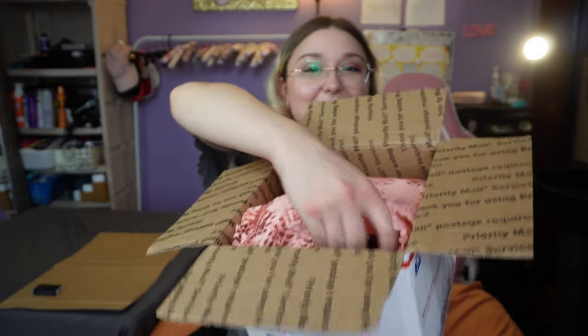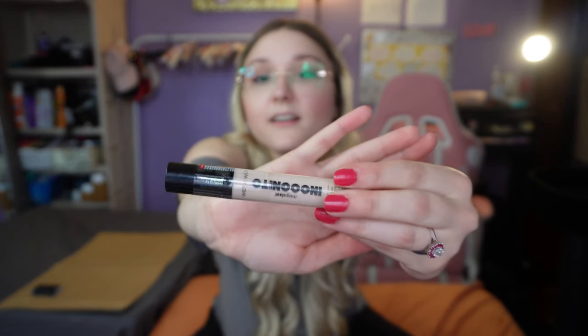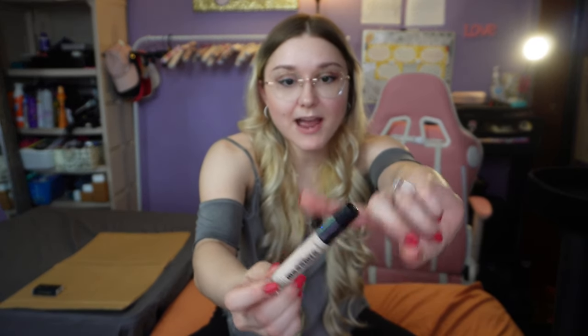We got a Wet n Wild All Day Full Coverage Concealer. I use concealer often — I still have about two bottles I'm going through. It is brand new, looks like it's wrapped.